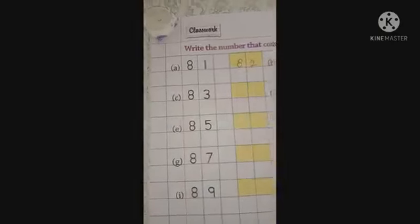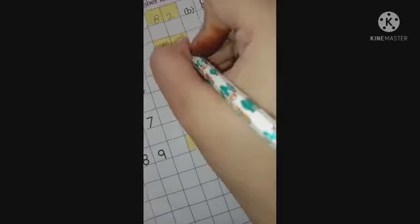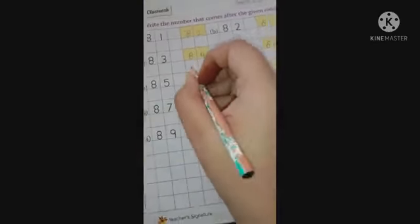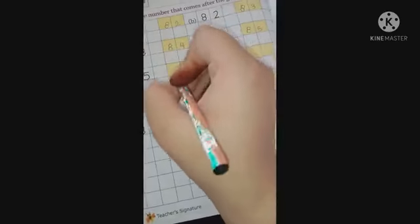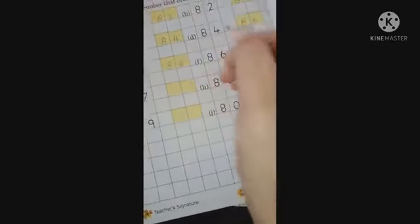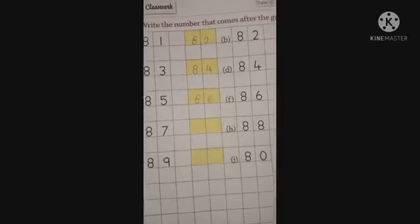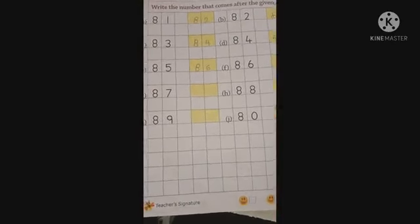What comes after 82? It's 83. After 83 it's 84. After 84 it's 85. After 85 it's 86. After 86 it's 87. You just have to write the coming number. Now complete these four cards by yourself. That's all for today.